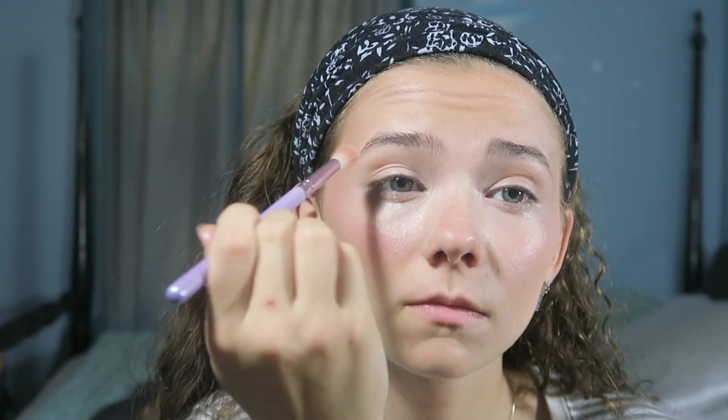After that I go in with my Cargo HD Picture Perfect Highlighter in Bronze. Yes, I'm using a highlighter as a bronzer — I like to be glowy and I don't like harsh lines, so that's what I do. Then I take that same bronzer and put it in the crease of my eyelid, just to give some depth without going all in and doing a full eyeshadow look.